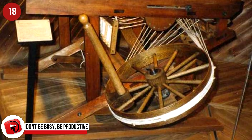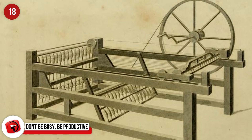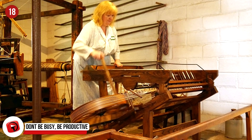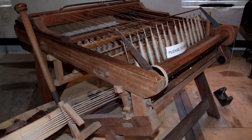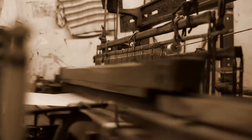The spinning jenny made huge changes in wool mills' productivity in 1764 and is considered one of the greatest inventions of the industrial revolution. Credit can be given to James Hargreaves, who patented the machine in 1764. It may look like nothing much now, but this changed the world forever, allowing workers to spin a lot more wool each day.